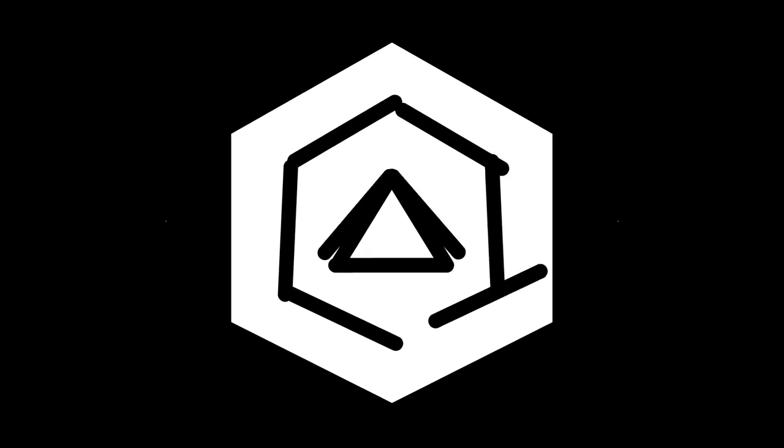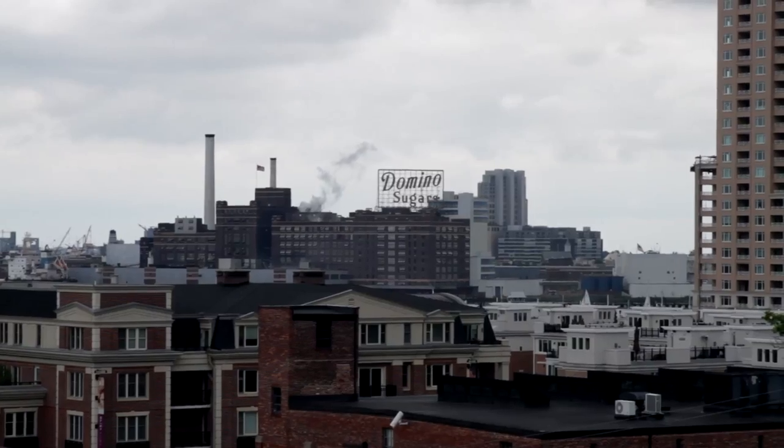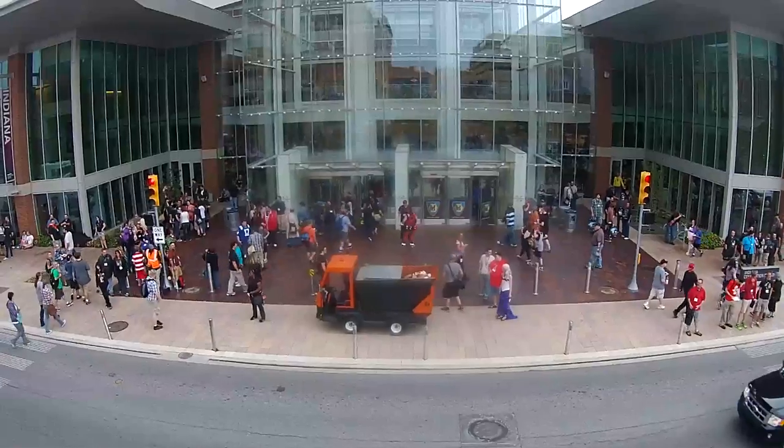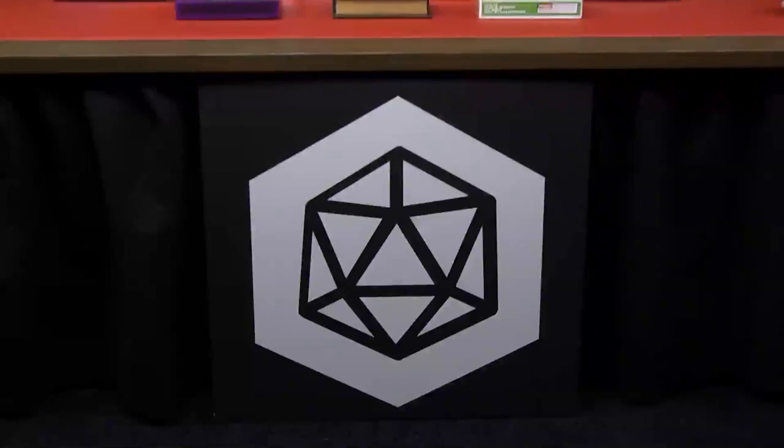This is Tabletop Deathmatch, a competition to find the next great tabletop game. Game designers from all over the country sent their prototypes to us at Cards Against Humanity. We picked eight finalists, and now we're bringing them to Gen Con, the biggest tabletop gaming convention in the world, where they'll pitch their prototypes to our panel of industry-leading judges. One game will win a first printing paid for by Cards Against Humanity and be crowned the winner of Tabletop Deathmatch.